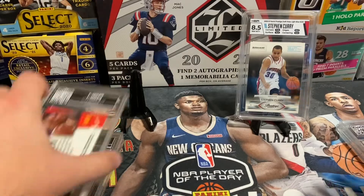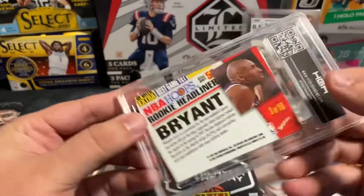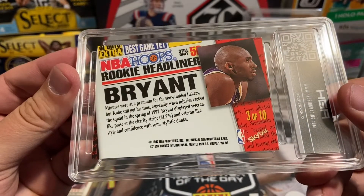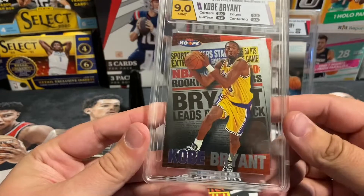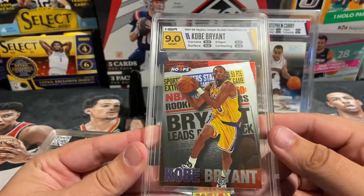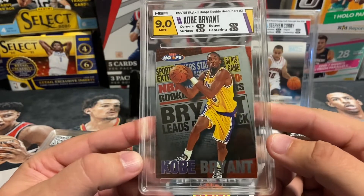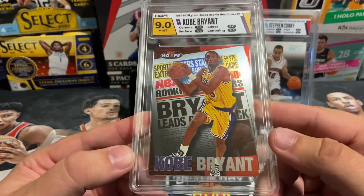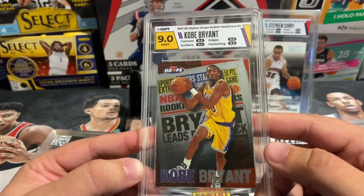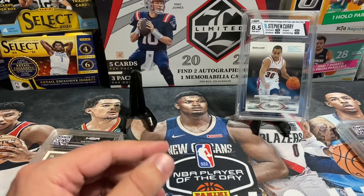Next card is from 1997 Skybox Hoops. We pulled a 9 on this one. It's pretty similar to the Slam magazine style — this is the 1997 version of that kind of insert. Was expecting a 9 on this one as well, so right on par.